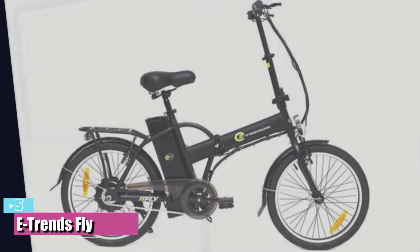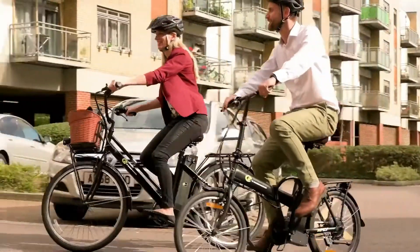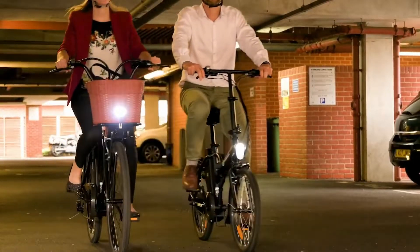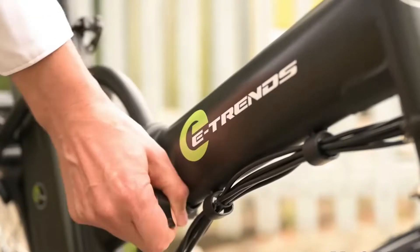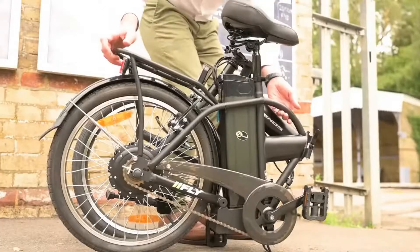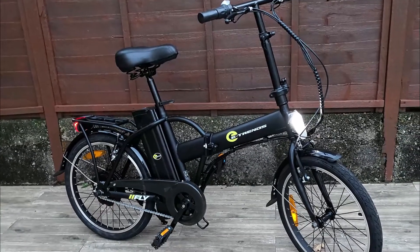Starting our list with the best budget category is the E-Trends Fly. If you're on a budget, the E-Trends Fly is an excellent option. It launched at around $1,200 but has dropped as low as $940 since then, making it excellent value for any electric bike.